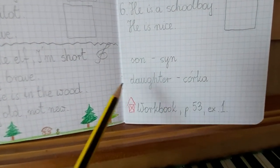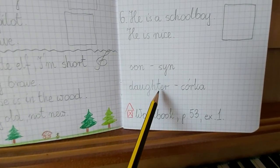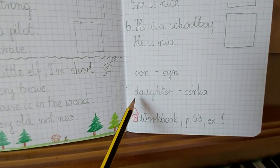To córka. Daughter. Pisze się d-a-u-g-h-t-e-r. Da-u-g-h-t-e-r się pisze. Daughter się czyta.